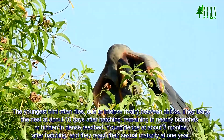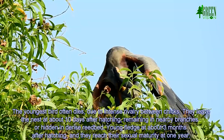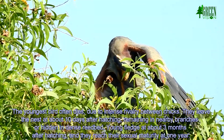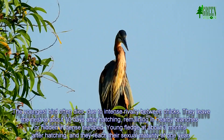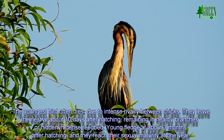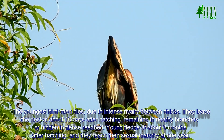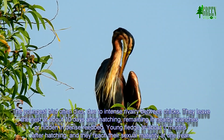The youngest bird often dies due to rivalry between chicks. They leave the nest at about ten days after hatching, remaining in nearby branches or hidden in dense reed beds. Young fledge at about three months after hatching and reach sexual maturity at one year.